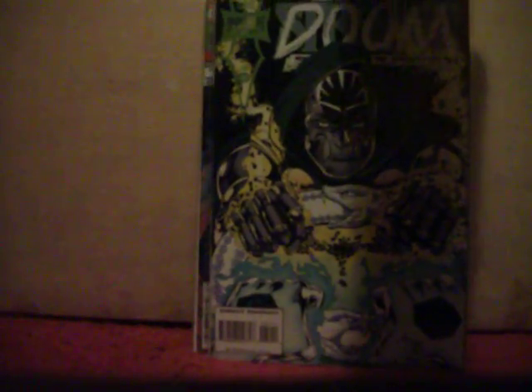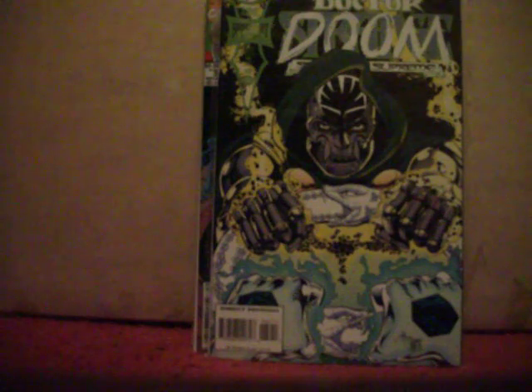I thought this was a Dr. Doom comic but when I looked a little closer it's actually Dr. Strange — from the Midnight Suns run that Marvel did in the early 90s/late 80s — with Dr. Doom.